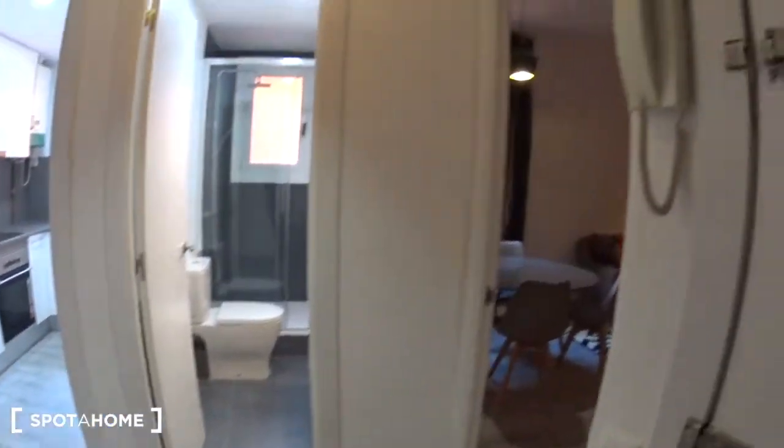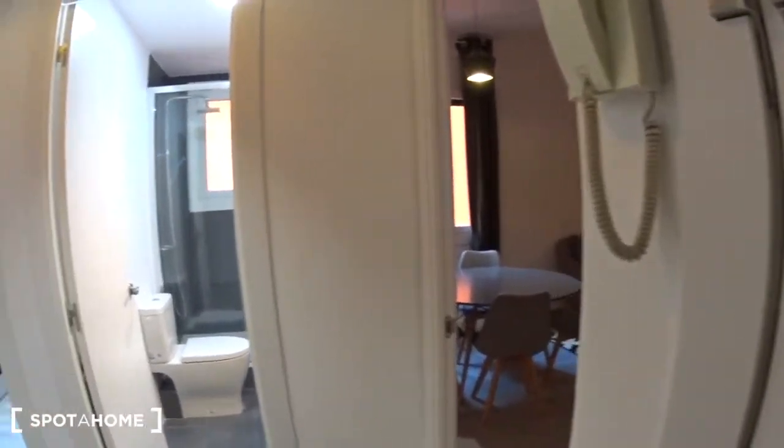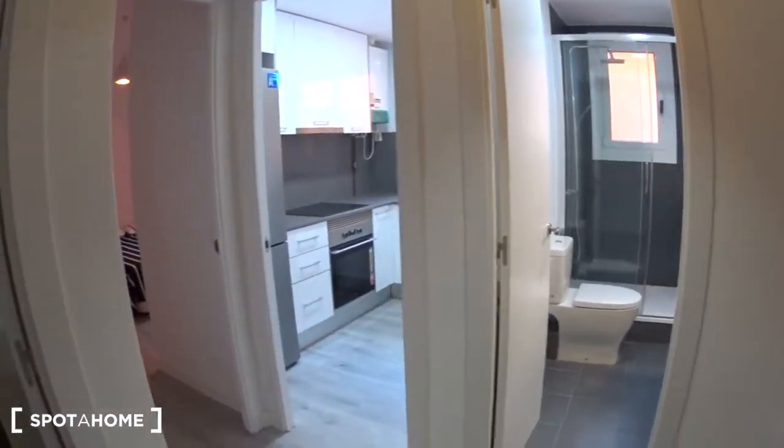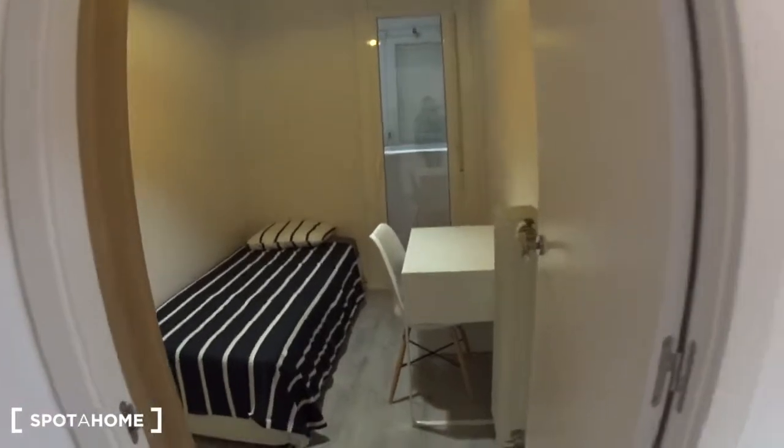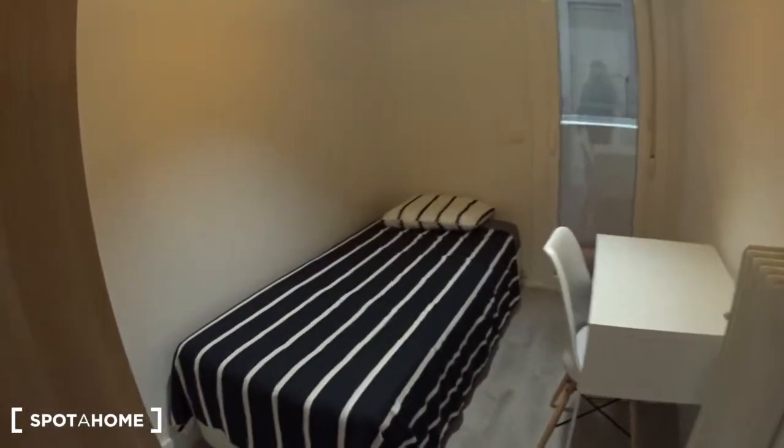When you enter, you have a small entrance with on the right the living room and bedroom number three, the bathroom, the kitchen, bedroom number two, and bedroom number one. So let's start here with bedroom number one.